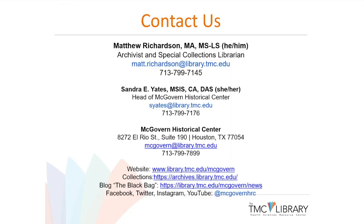So just type in a last name on our collection site — if it's there, it'll pop up. I hope this sounds like a resource of interest that you'd like to share with others. My contact information and that of department head Sandra Yates are available, along with links to our website, blog, and social media. Thank you so much for coming, and I'm happy to take questions and discuss further.